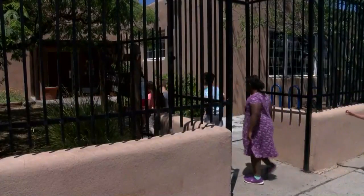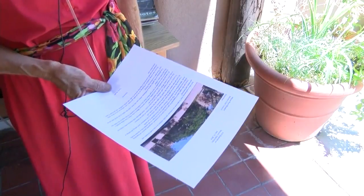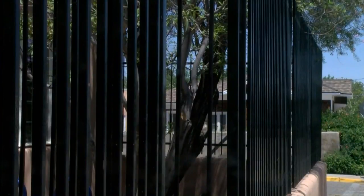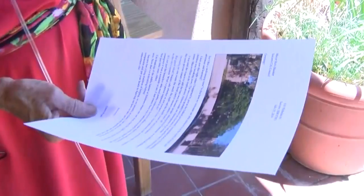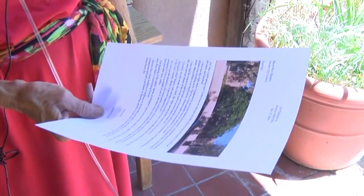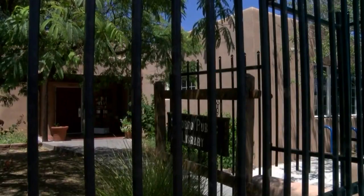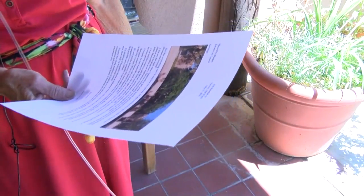Socorro resident Gwen Roth says the city's public library looks anything but inviting. "I think there's way too many prisons, and it reminds me of prison." The city installed this wrought iron fence around the building in June, and when she saw it, she took her concerns and this letter to the city council. It happened to be right at the time that the big news was breaking about the federal government separating the immigrant families. She felt like the kids shouldn't have to go through that.